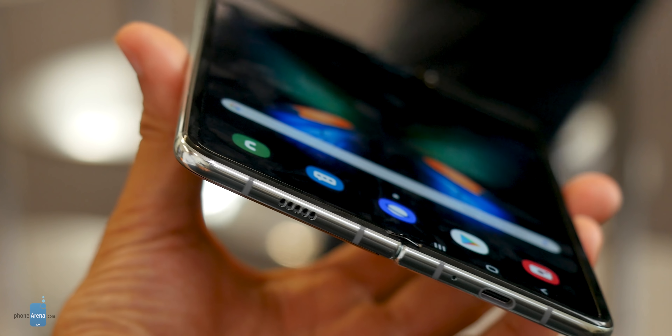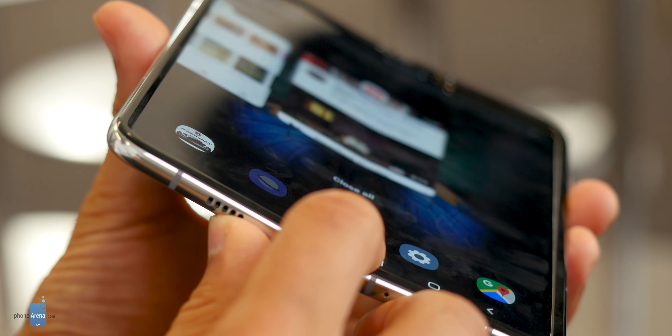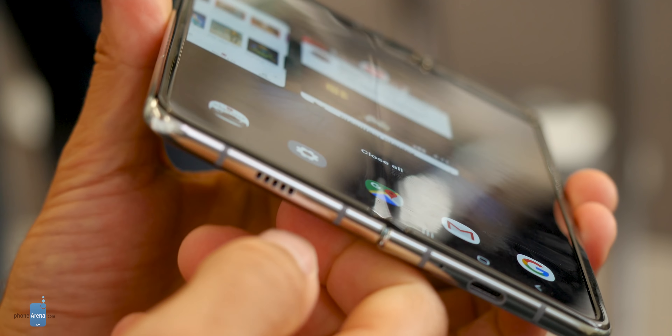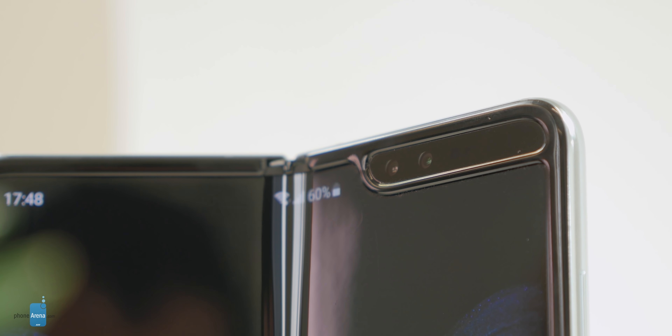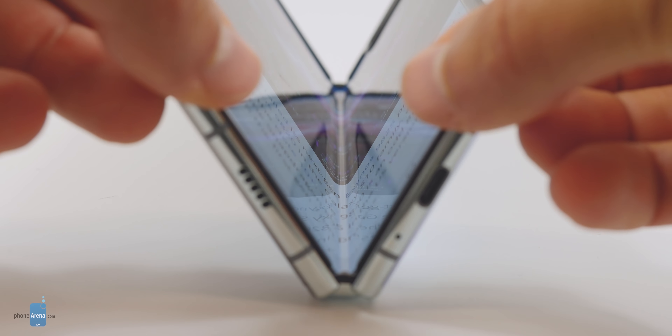We should also mention that the crease right in the middle of the phone is still there and it is noticeable. When you run your finger to the middle of the screen, you can definitely see and feel it. But honestly, I don't think that's a deal-breaker in any significant way — it's not even as noticeable as the notch on the side of the phone. You can see the crease under certain angles, but it's not a deal-breaker.